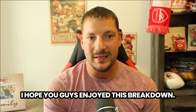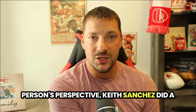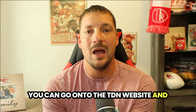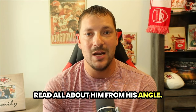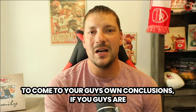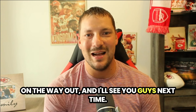I hope you guys enjoyed this breakdown. If you're interested in another perspective, Keith Sanchez did a breakdown on Michael Williams — you can go to the TDN website and read all about him from his angle. See what I think, see what he thinks, and come to your own conclusions. If you're new to the channel, hit that sub button, hit the like on the way out, and I'll see you guys next time.